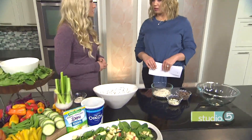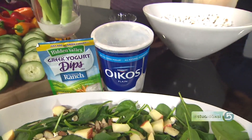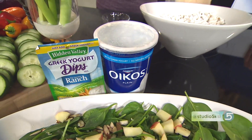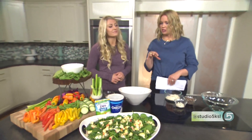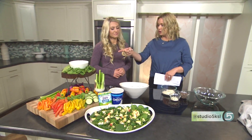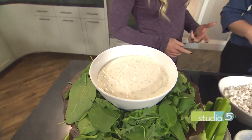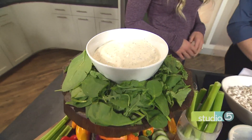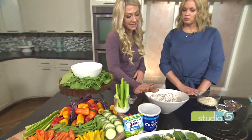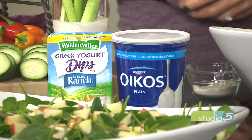Greek yogurt is a great way to incorporate more protein in your diet. You can easily stock it in your refrigerator and have it on hand. Here's a great dip — one cup of Greek yogurt has about 22 grams of protein, as much as a protein shake or a piece of chicken. All I did was mix some plain Greek yogurt with a ranch packet, and we've got a nice ranch dip with a bunch of veggies to dip in it.